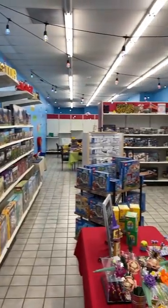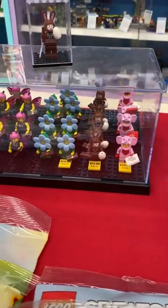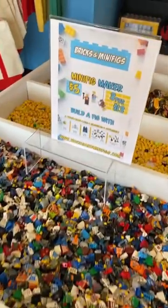The other day I went to my local Bricks and Minifigs in Ontario, California, and I want to show you some more clips of what I saw there. They had a great spring building table where they showcased a lot of their spring LEGO sets, and I'm always amazed to see their build-a-minifig table.